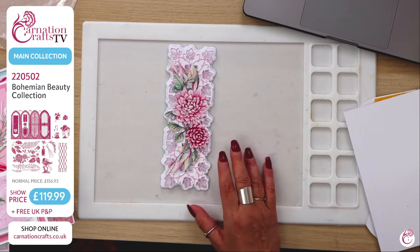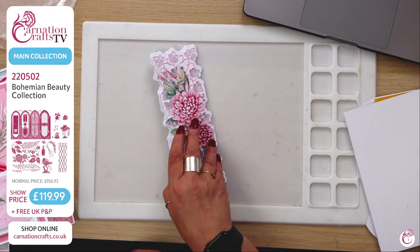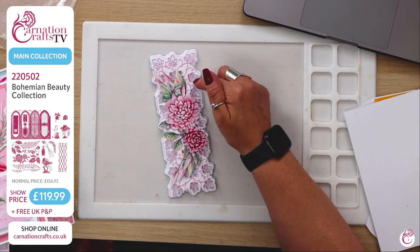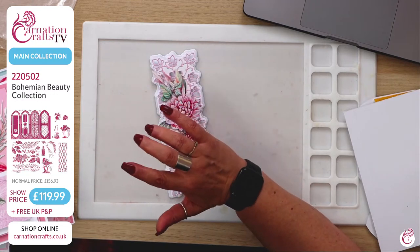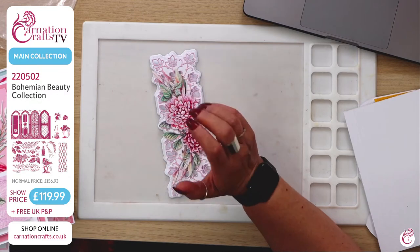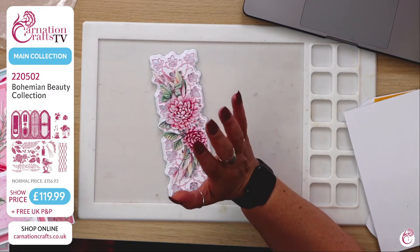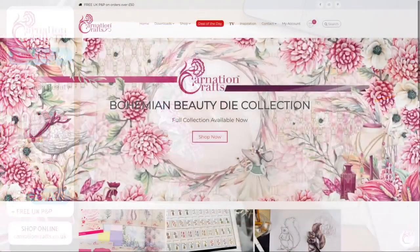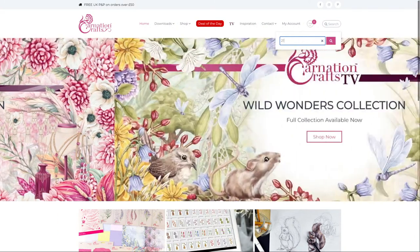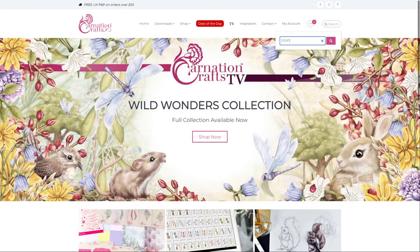That's a lovely bookmark — just gorgeous. Remember you can use the lightwork as a mixed media piece — you could stamp through it. Get your acetate out, get your vellums out. On the Carnation Crafts website they've got acetate and vellum. They sell mylar too, so you could actually cut this and make a stencil out of it. Everything that you need is on their website. The acetate from Carnation is quite thick — it's 100 micron, really lovely to work with, and you can score it.